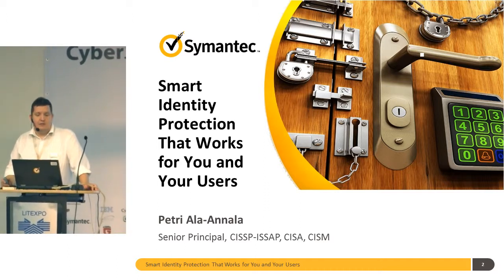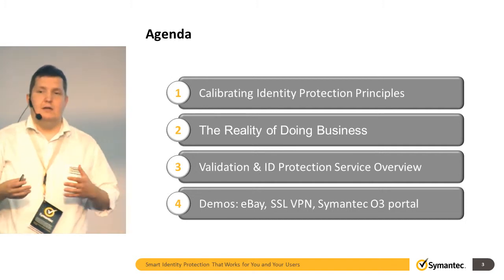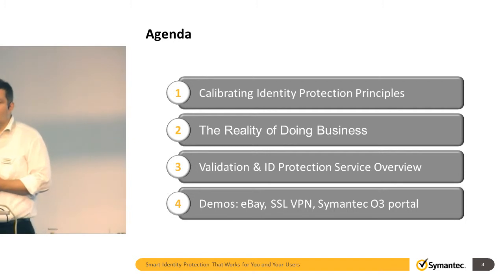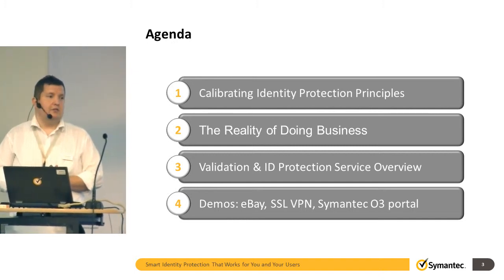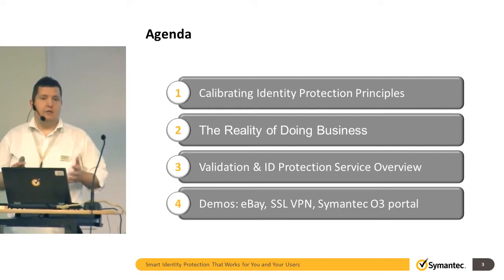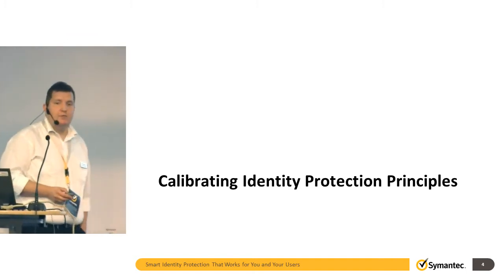So let's continue with this agenda. First of all I would like to calibrate a little bit what I mean by protecting the identity and what Sumantex sees as a way to actually safeguard the identities, and how the business has changed over the last few years. And then we will have a little bit more technical details how our validation IT protection service is actually working. So let's continue with the calibration.